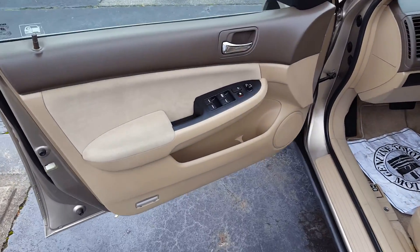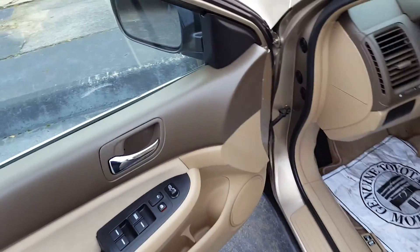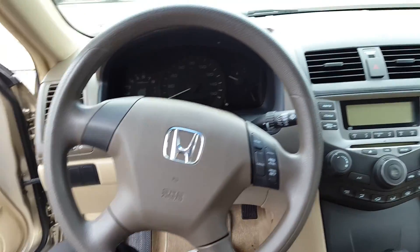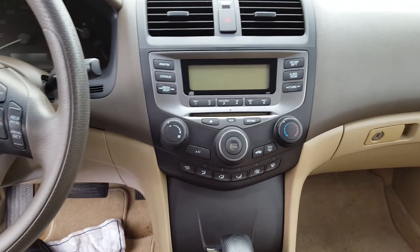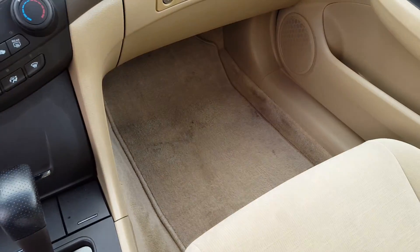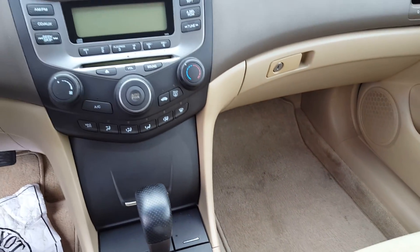Power windows, power door locks, power side view mirrors of course. Just in excellent shape. The steering wheel is clean, the dash is clean, the front seats are clean — even the carpets look amazing for their age. There's under 100,000 miles on this car.